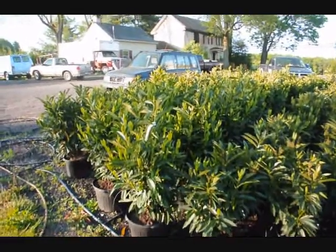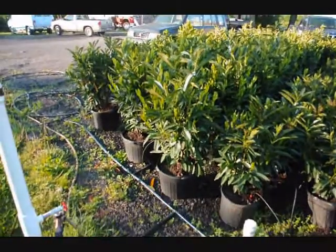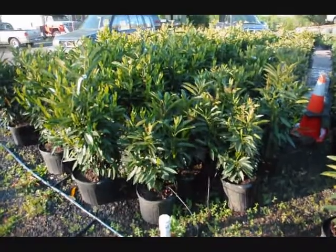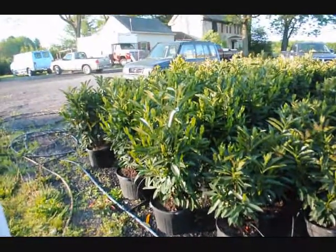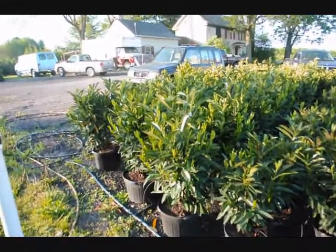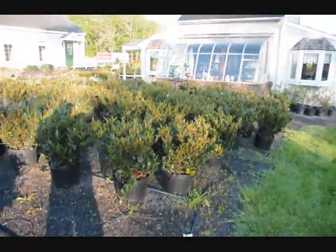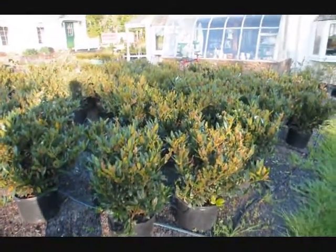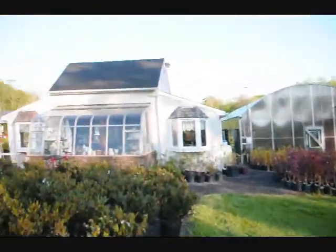These are our skipped laurels. We have two sizes: a larger size that's about 32 inches in a seven-gallon pot, and a smaller size in a five-gallon pot. The smaller sizes are $35 and the larger sizes are $55 for the calendar year 2010.